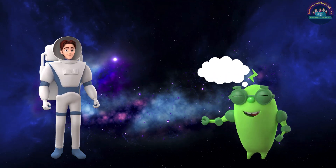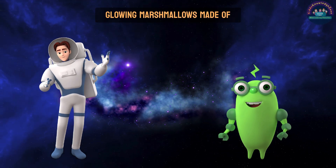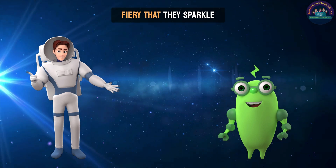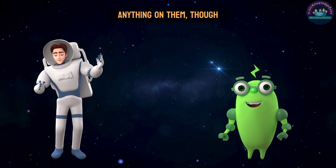What are stars made of? Stars are like big, glowing marshmallows made of super hot gas. They're so bright and fiery that they sparkle in the night sky. Don't try to roast anything on them, though — they're too hot.